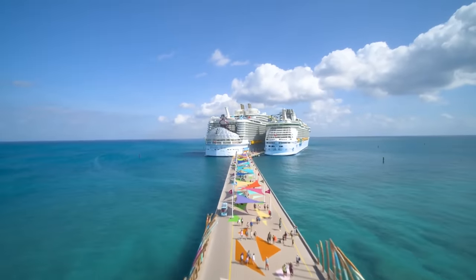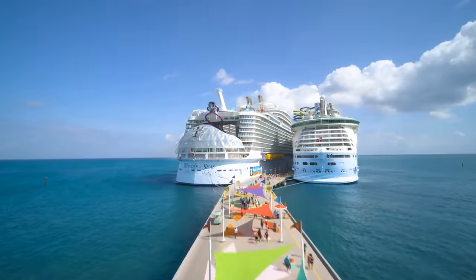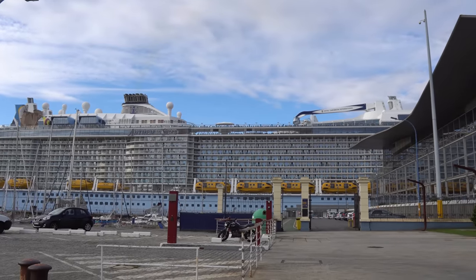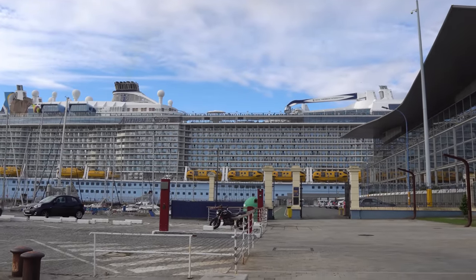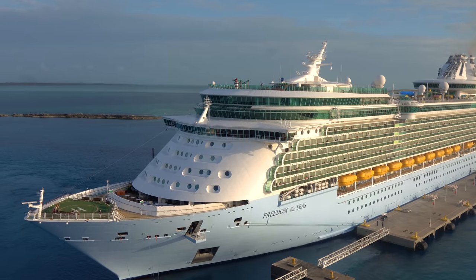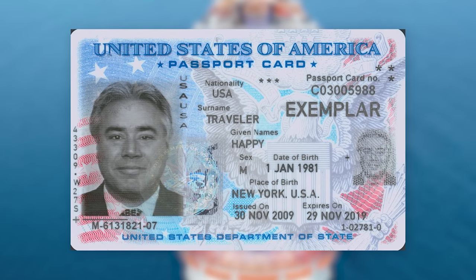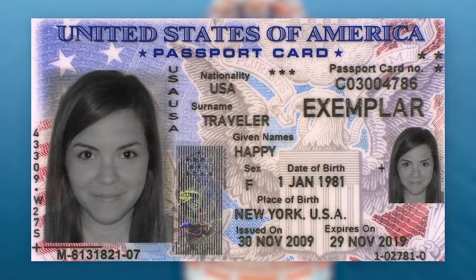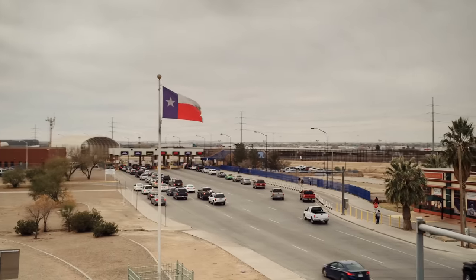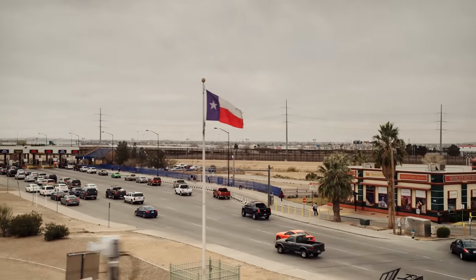So if you don't have a passport, what ID do you need? You'll need proof of identity and U.S. citizenship in the form of a state-issued birth certificate. It also requires a government-issued driver's license or photo ID with your name and date of birth. Another option is a passport card — a photo ID issued by the government that proves your citizenship and permits border crossings by land and sea from Canada, Mexico, the Caribbean, and Bermuda.